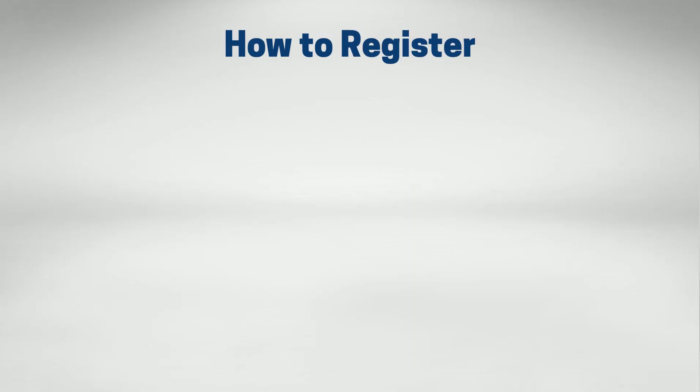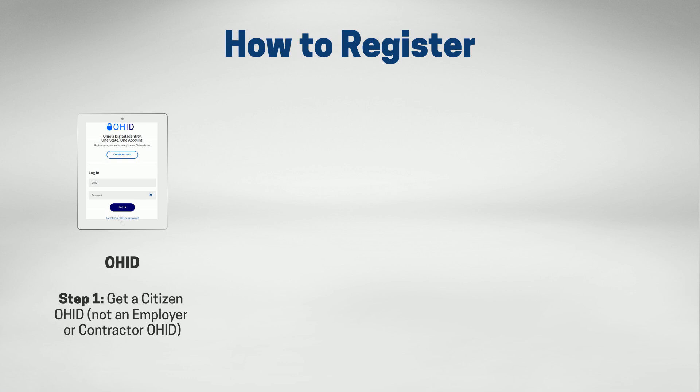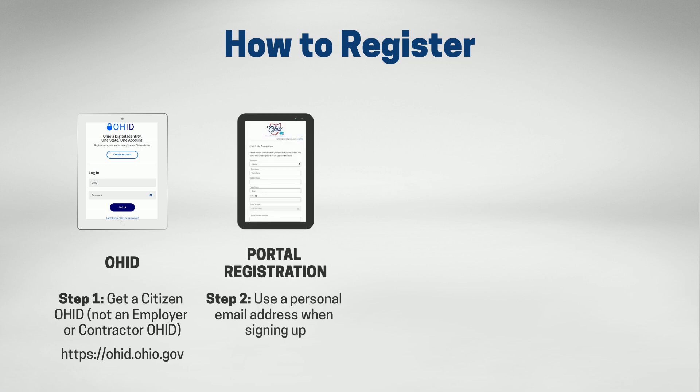To get started, you'll need a Citizen OHID account — that's your secure login for the eLicense Portal. If you already have one, great. If not, go to OHID.Ohio.gov to create your account. Be sure to register with a personal email address so you'll maintain access to your license or permit.